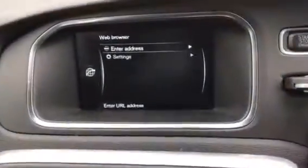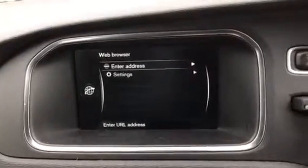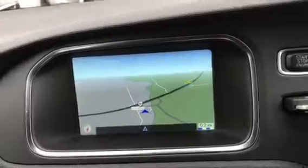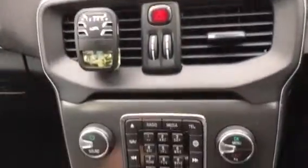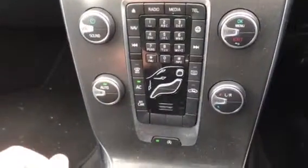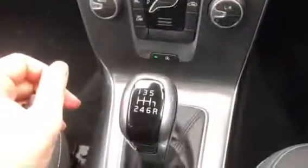Inside we have a web browser, we have navigation, DAB radio, CD player, dual-sided climate control, 6-speed box, frameless mirror.